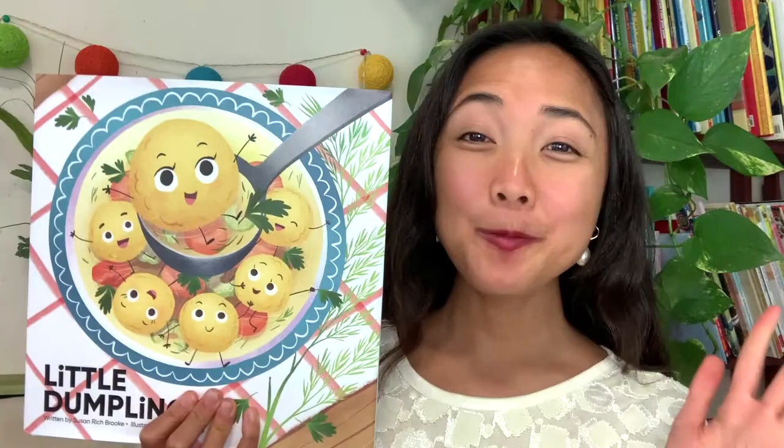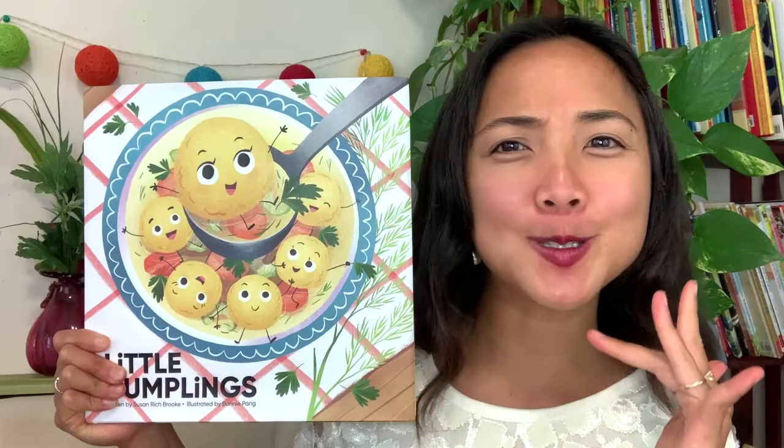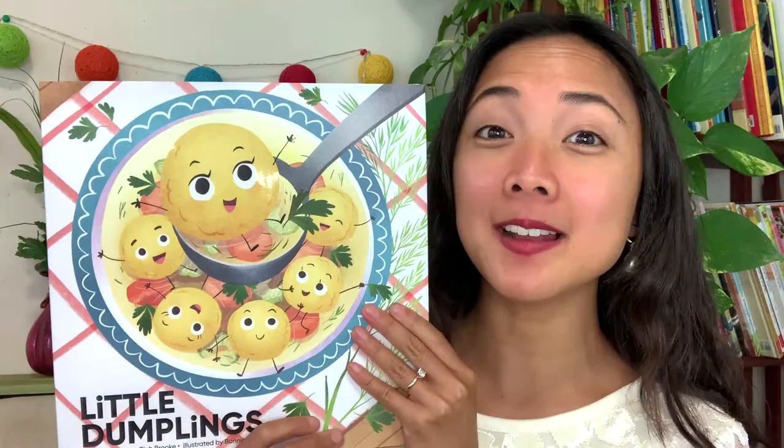Hey everyone, Maya here from My Storybook, and welcome to today's Interactive Read Aloud. Today I have a deliciously fun story for you featuring one of my favorite foods. If I take a look here on the cover, what kind of food do you see? It looks like a type of soup, right? Well, this story is all about dumplings. In fact, the title of today's Interactive Read is called Little Dumplings.